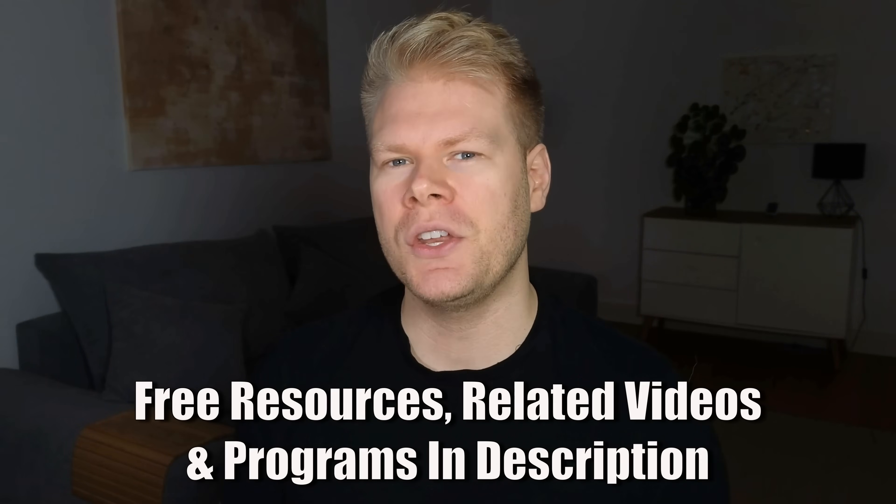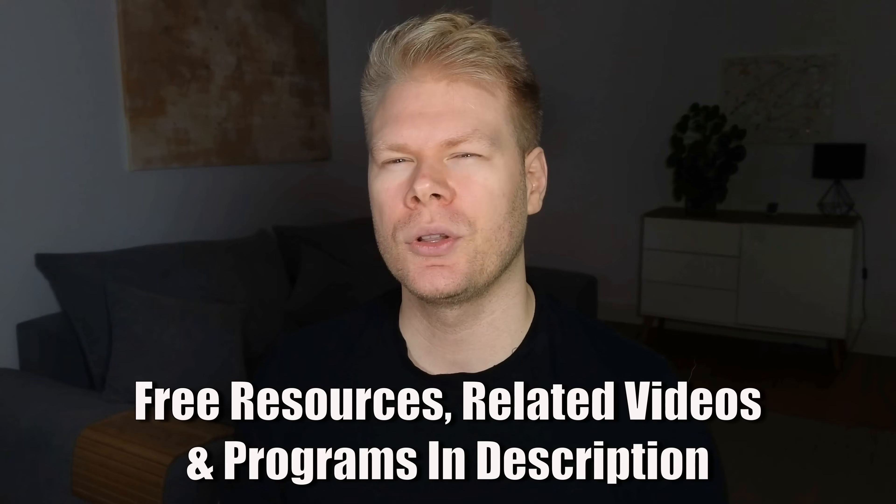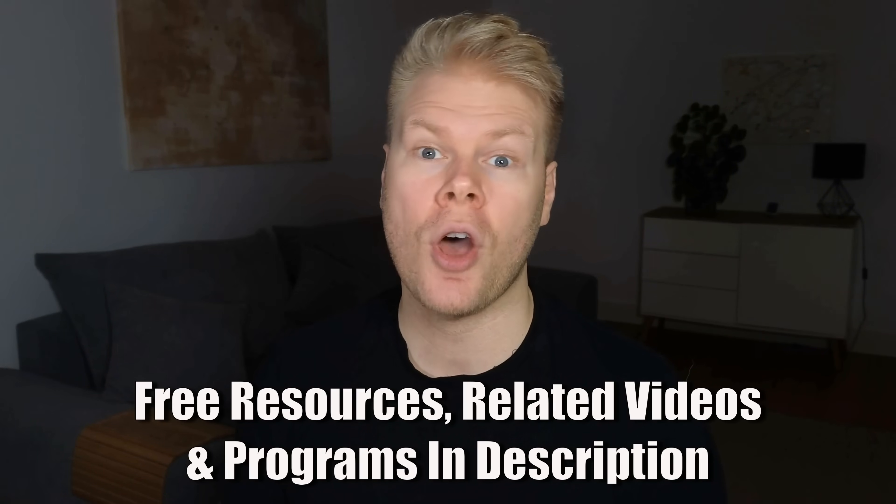Make sure to check out the video description for more free resources and programs. They will help you if you're looking for step-by-step systems on topics like detox, diet planning, and chronic fatigue recovery, and how to avoid the most common beginner mistakes. Just open the description — it will all be listed there.